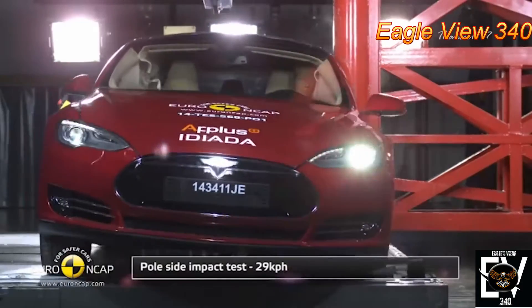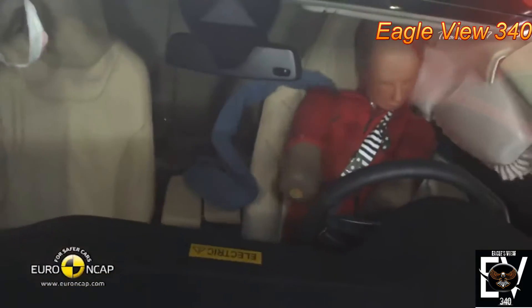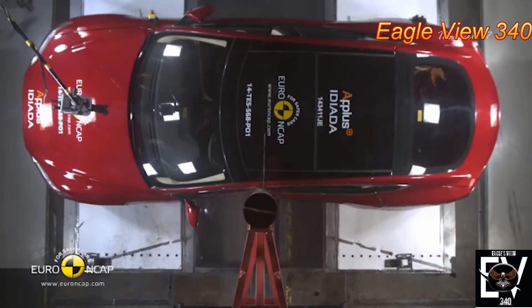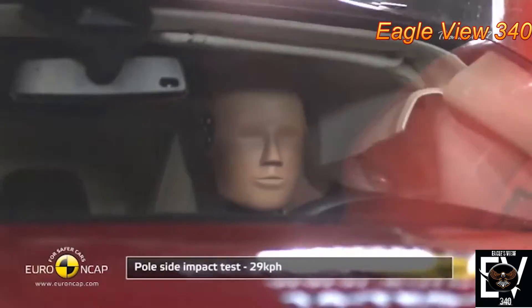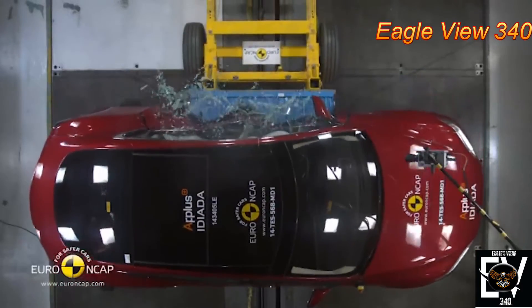On the side pole test, the Model S did remarkably well, thanks to the deep aluminum extrusions in the car's side rail that distribute the force of impact across the entire car body, minimizing the effect before the pole hits an occupant. The car had only a 5.7% rollover risk.